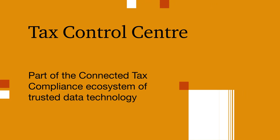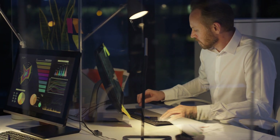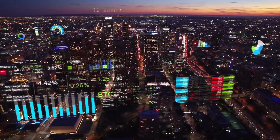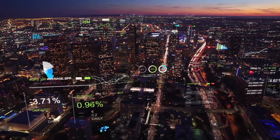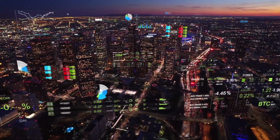In an increasingly complex environment, many tax leaders are spending too much time dealing with data challenges. Having trusted tax data is not about having perfect data at a single source, but rather about having the ability to detect source data issues and give tax teams the analytics to continuously improve data and processes.